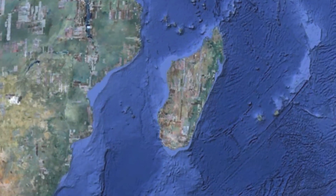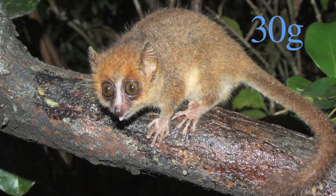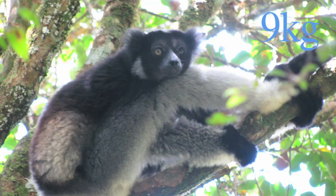There are about a hundred species of lemurs, and they are all found on the island nation of Madagascar. They range in size from 30 grams, like the mouse lemur, to 9 kilograms, like this indri.